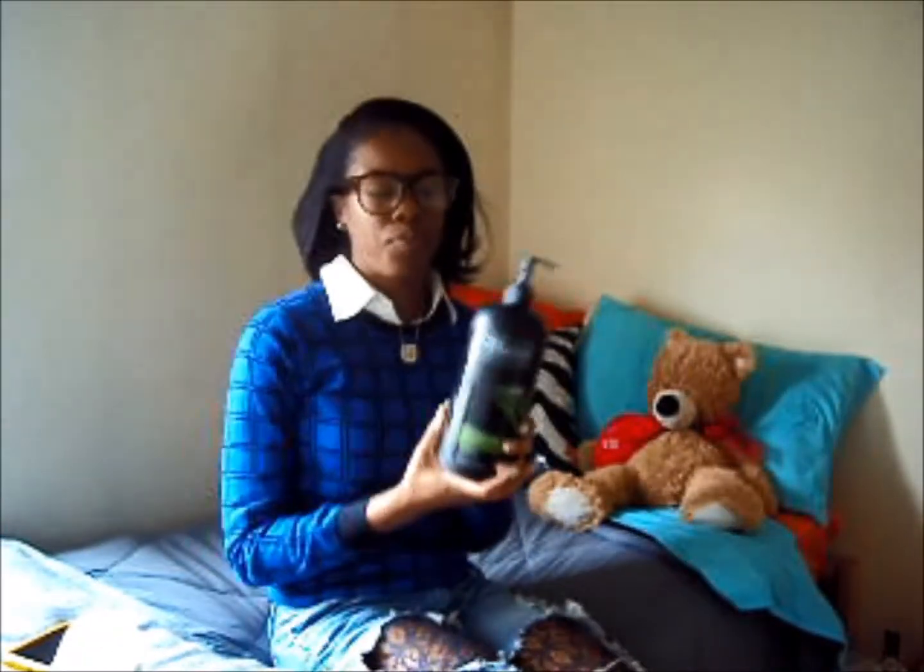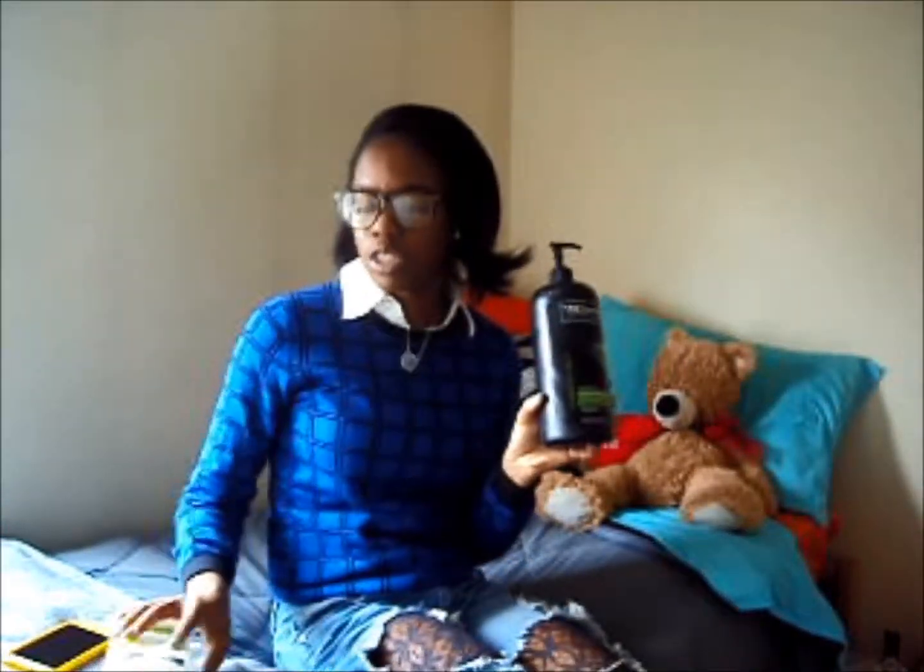Hi guys, so today I am coming to you with a product review. These two products I have been using for quite some time now — they are my holy grail when it comes to hair. The two products are both from TRESemmé: the TRESemmé Curl Hydration Shampoo and Conditioner.